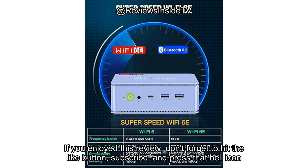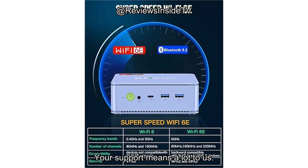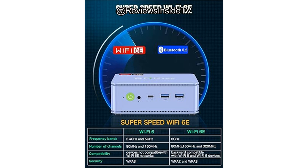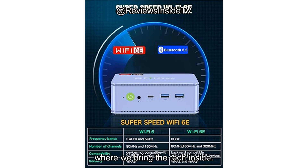If you enjoyed this review, don't forget to hit the like button, subscribe, and press that bell icon so you won't miss any of our upcoming tech reviews. Your support means a lot to us. Thanks for watching, and if you have any questions or thoughts on the GMK-TEC M5 Plus, feel free to drop them in the comments. The link to grab yours is in the comments box. We'll be back soon with more reviews — stay tech-savvy, and we'll catch you next time on Reviews Inside TV, where we bring the tech inside.